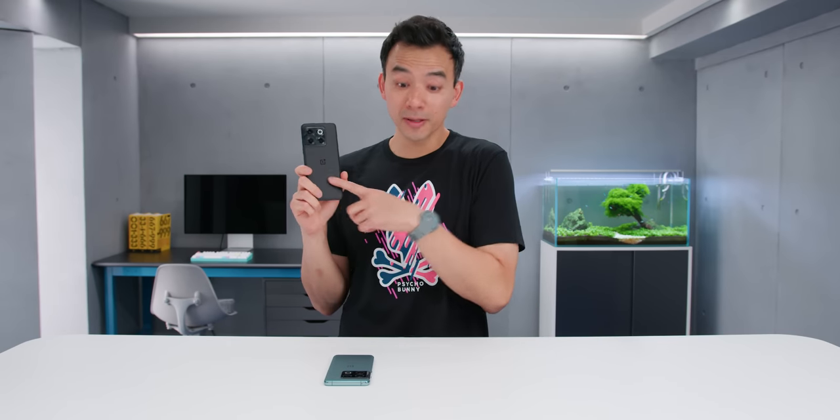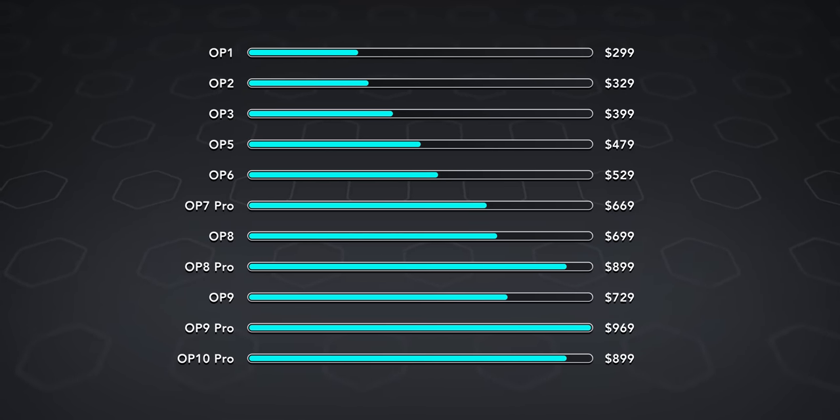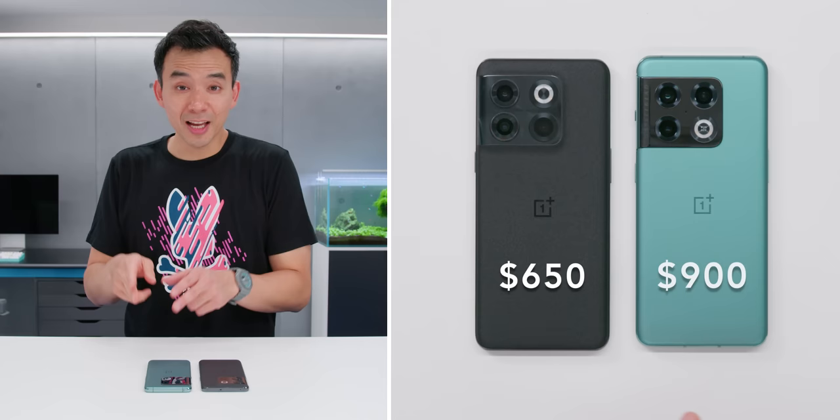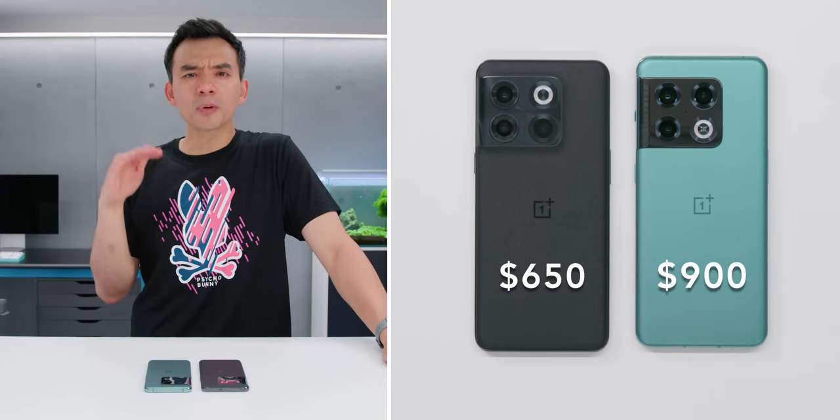This is a better chip than what was in the 10 Pro for a lower price. The thing about OnePlus is that over the years, the one complaint that most people have had about the brand has been price. As their phones got better, the price has gone up and up. But the 10T is $250 cheaper than the 10 Pro — flagship SOC for upper mid-range price.